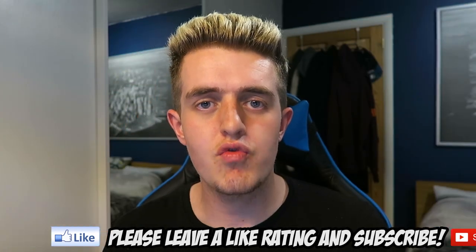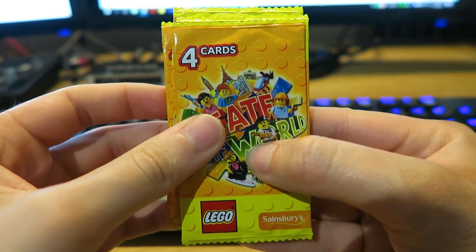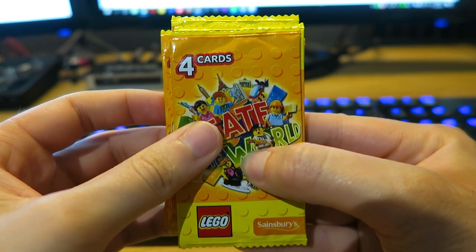If you do enjoy today's video then be sure to give a massive thumbs up, subscribe if you're new, and comment down below your thoughts. As always let's get straight into this and see which cards we get — here are my final nine packs, well hopefully not my final nine packs.